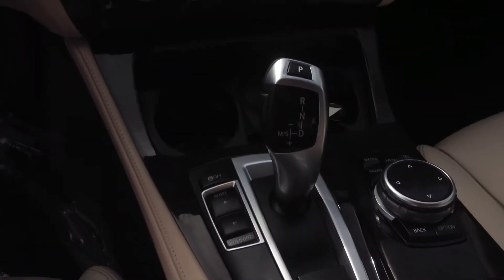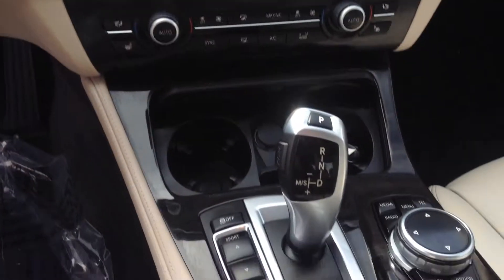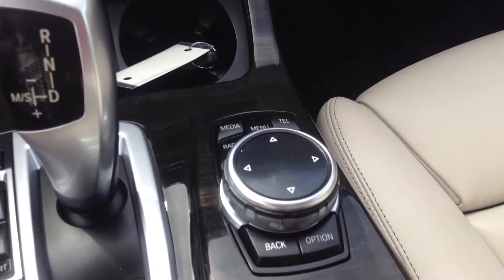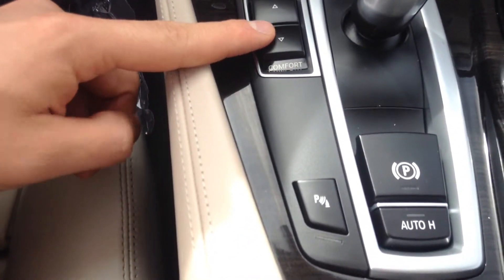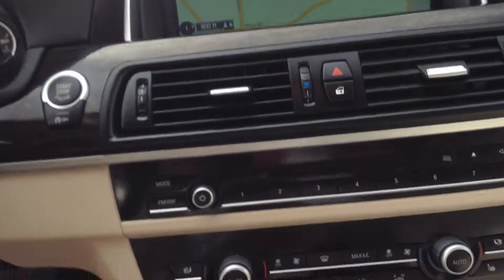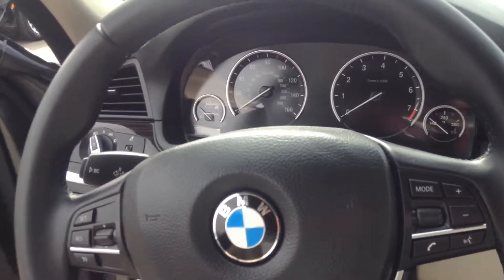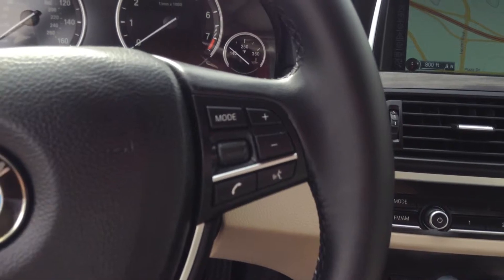It does have the navigation system in it. There's a touch pad where you can type in all your different directions. Electronic parking brake, parking sensors, sport and comfort modes, and your drive stick. It does have dual climate zone controls for the front, cruise control on the steering wheel, and all of your Bluetooth functionalities.